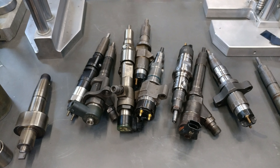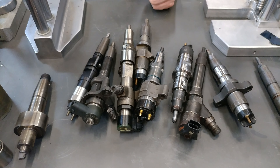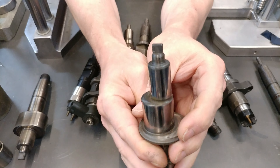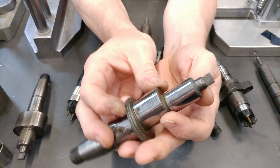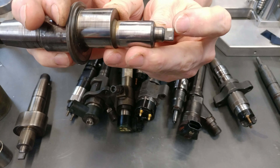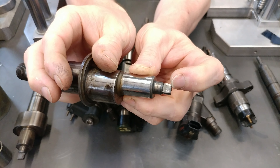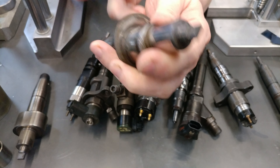Then we have metal-to-metal wear, like we were showing with the CP4 — generated by the CP3 pump itself. If you see these flats, you see that little shiny spot — the wear that has eroded metal away from abrasion — and that metal goes through your injectors.